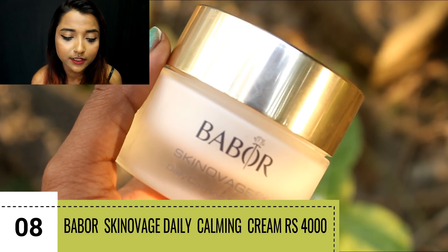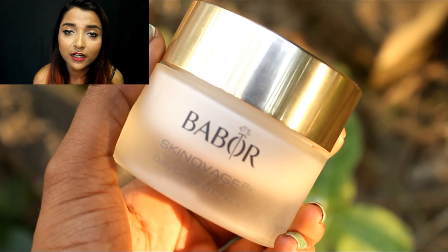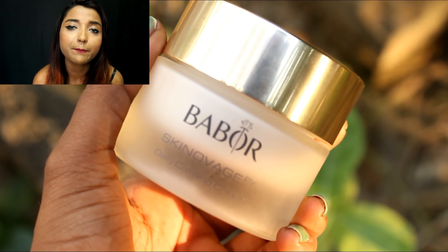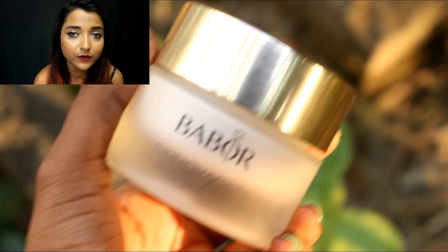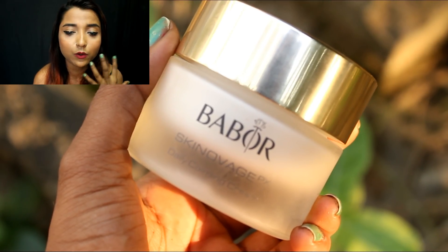The final cream I wanted to talk about is another high-end product — the Bravo Skin Overage Daily Calming Cream. It is an everyday day cream which I received from Vanity Cask and I love it. I love the packaging so much. It is priced around 4,000 rupees, so it is definitely high-end, but if you're looking for a really good high-end cream you can try this out. The best part is that it is a daily calming cream, so if you have extremely sensitive or irritated skin, the formula will make sure your skin gets relaxed.